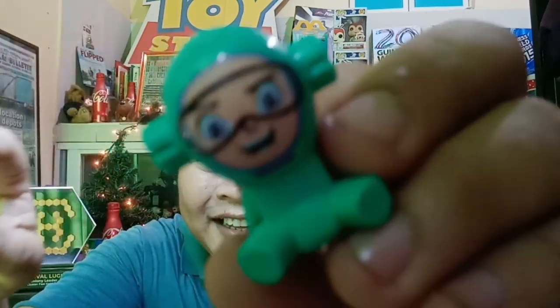Thank you guys once again for always tuning in to Percy's Fast Food Toys. Thank you so much, and I hope to see you again with our next one. Until then, bye-bye! See you around. Merry Christmas! Bye.